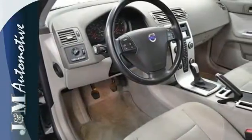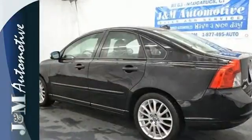The S40 offers the best of all worlds with its sporty European performance and handling, a spacious, rich interior, and the highest safety rating in its class.